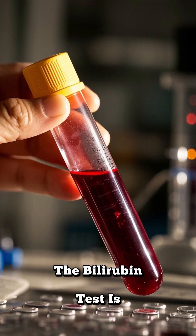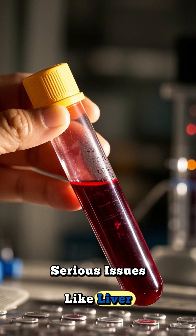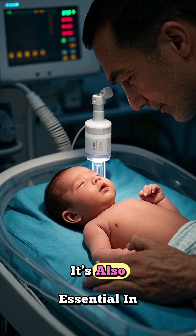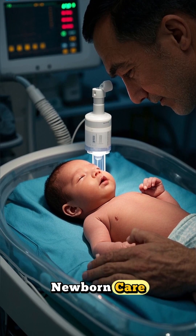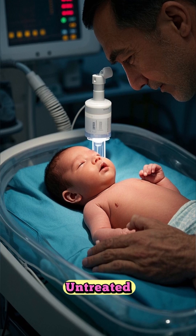The bilirubin test is a simple blood test that helps detect serious issues like liver disease, bile duct blockage, or hemolytic anemia. It's also essential in newborn care, where dangerously high levels can cause brain damage if left untreated.